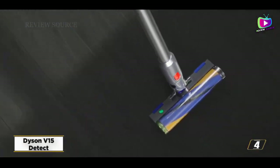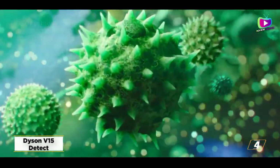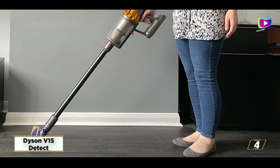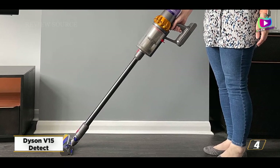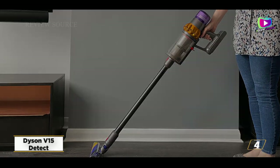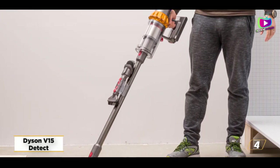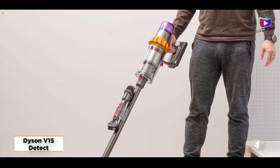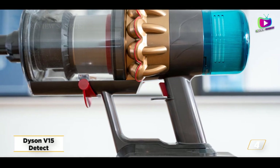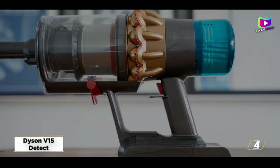At number 4, the Dyson V15 Detect. The most recent Dyson vacuum cleaner features a green laser that highlights dust that would otherwise be invisible to the human eye, in addition to increasing power from the V11's 185AW to 240AW. Remember that this won't work on carpets — it only works on hard flooring. You can also see precisely how much dirt you've sucked up thanks to a piezo sensor that connects to the LCD screen and displays the size and amount of dust particles that have been caught.